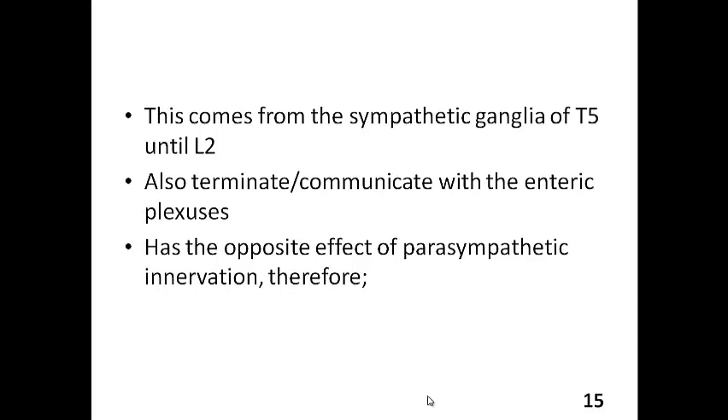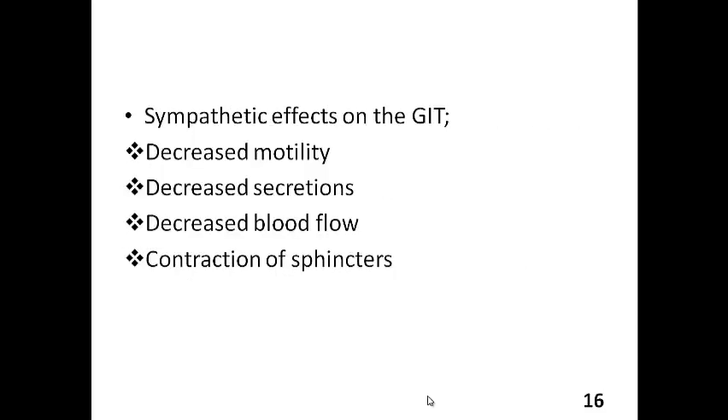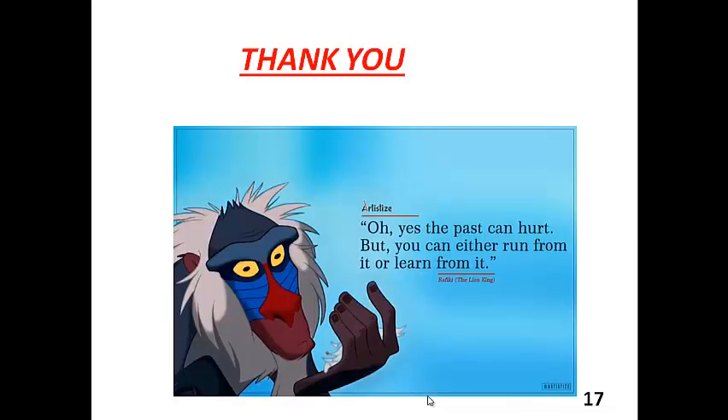The sympathetic innervation has the opposite effect of the parasympathetic innervation — it reduces digestion. It causes decreased motility, decreased secretion, decreased blood flow, and contraction of sphincters. Anything that prevents or decreases the amount of digestion is a sympathetic effect on the GIT. That is a quick summary of the innervation of the GIT. I hope that session was useful for you, and I will be available if you have any questions. I will see you guys next time.